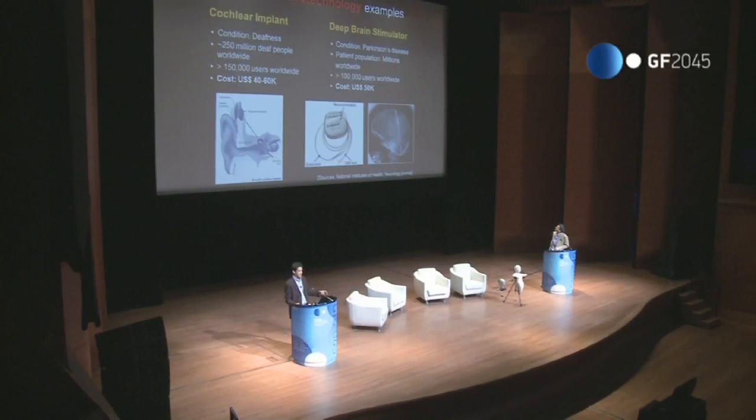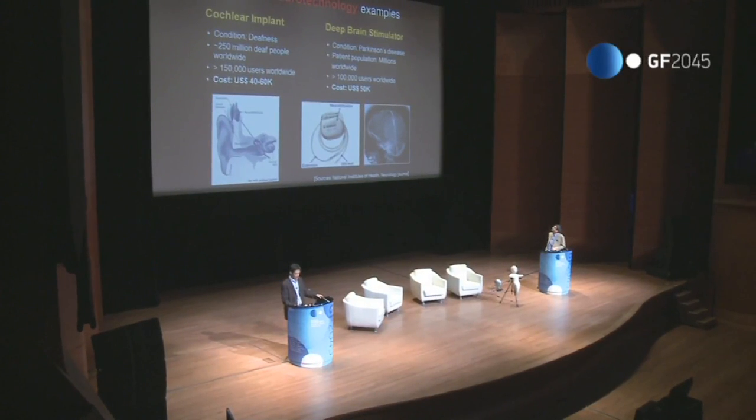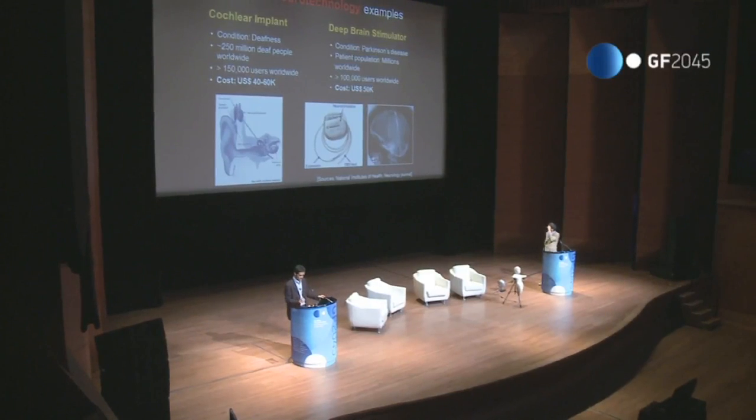This is an electrode implanted all the way deep into the brain. This is a safe technology and it's only going to get better as we'll see later in the talk.